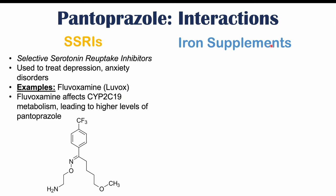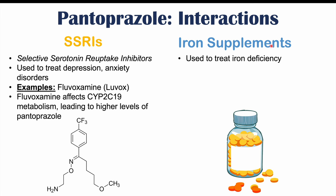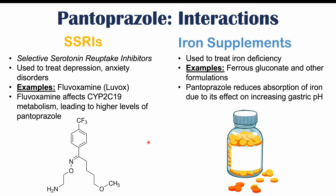We can also see issues with iron supplementation in patients who take pantoprazole. Iron supplements are used to treat iron deficiency, and some formulations include ferrous gluconate. There is no significant direct interaction between pantoprazole and iron supplements, but pantoprazole can reduce the absorption of iron due to its effect of increasing gastric pH.